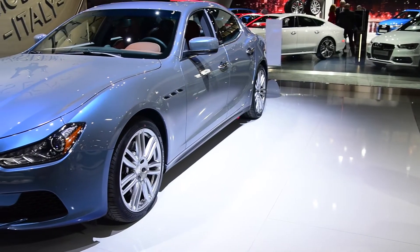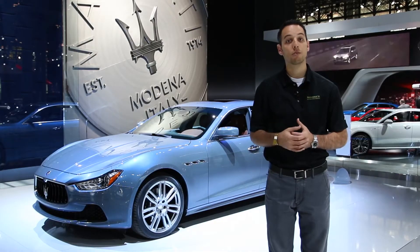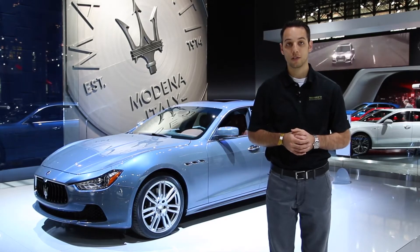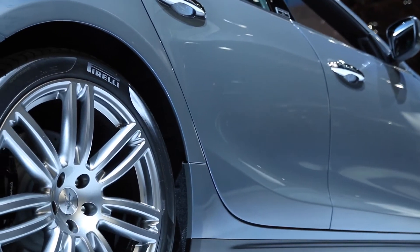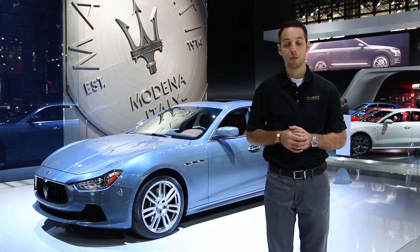Following its first production run, the new 2015 Ghibli offers a few changes over the previous model year. Navigation and Bluetooth will now be standard on all models. Also for 2015, a new brake caliper finish and contrast stitching are offered on the Ghibli and Ghibli SQ4 models.